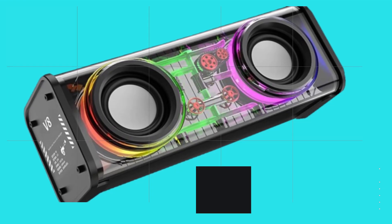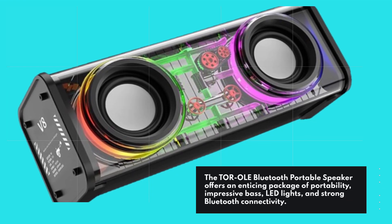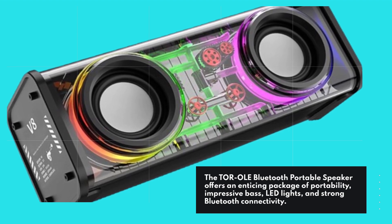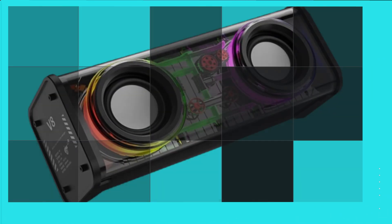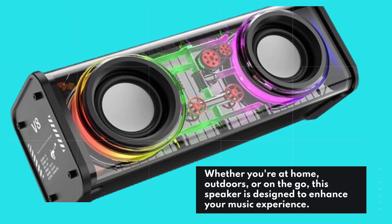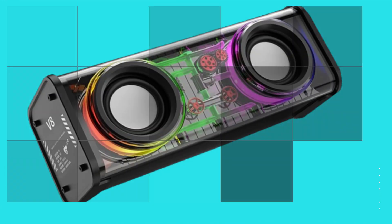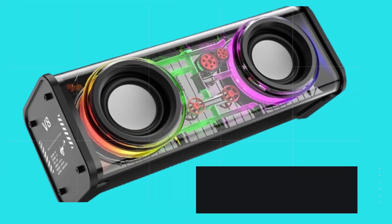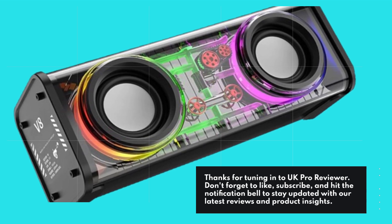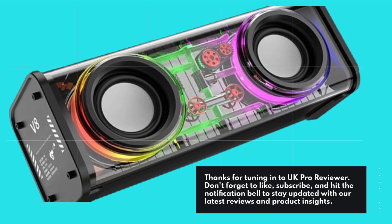The TOR OLED Bluetooth portable speaker offers an enticing package of portability, impressive bass, LED lights, and strong Bluetooth connectivity. Whether you're at home, outdoors, or on the go, this speaker is designed to enhance your music experience. Thanks for tuning in to UK Pro Reviewer — don't forget to like, subscribe, and hit the notification bell to stay updated with our latest reviews and product insights.